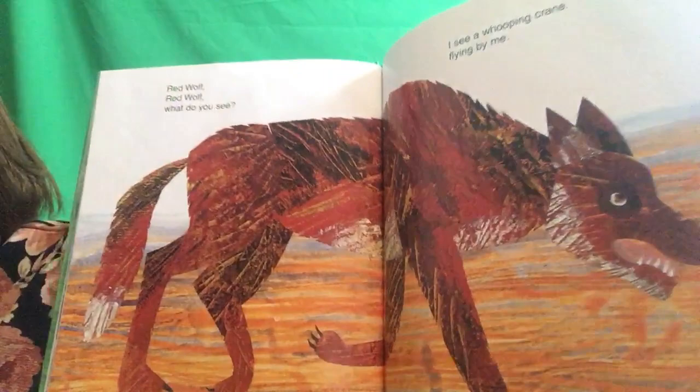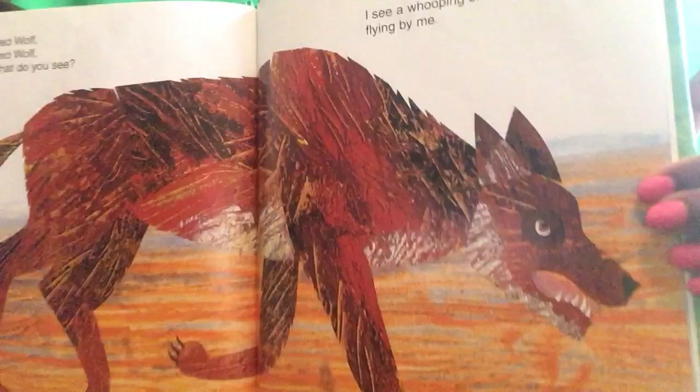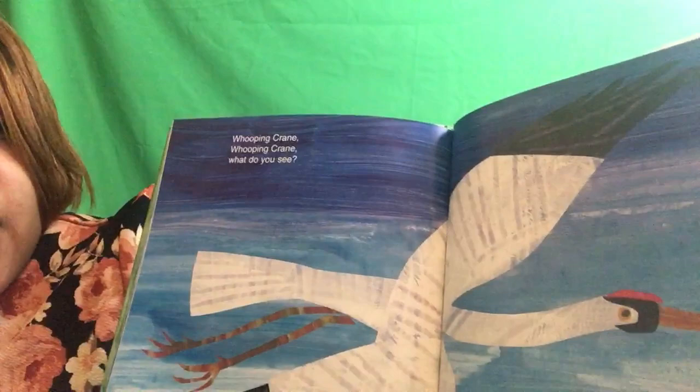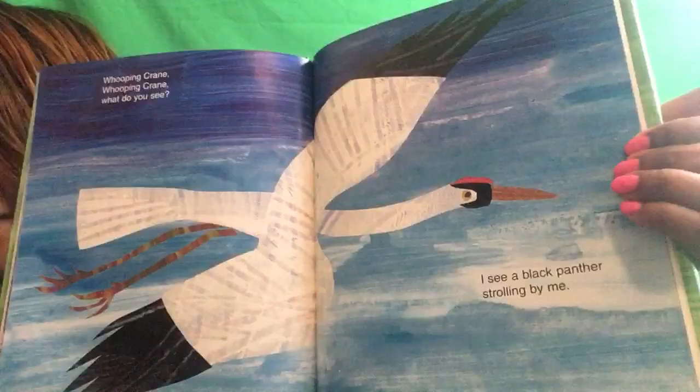Red wolf, red wolf, what do you see? I see a whooping crane flying by me. Whooping crane, whooping crane, what do you see? I see a black panther strolling by me. Let's see what this black panther looks like. Yes, that's a black panther.